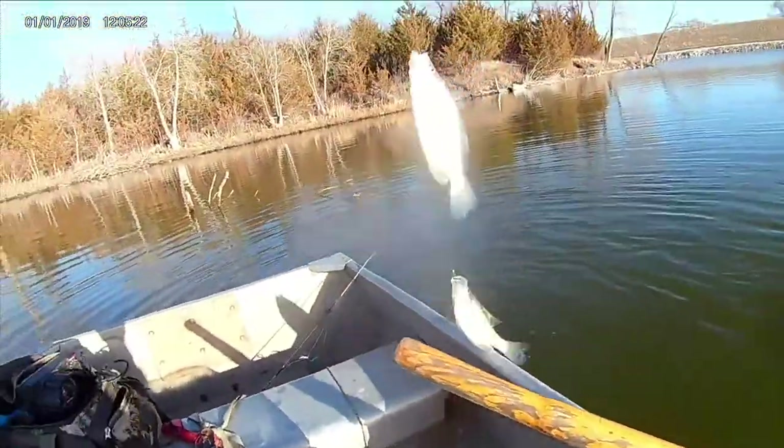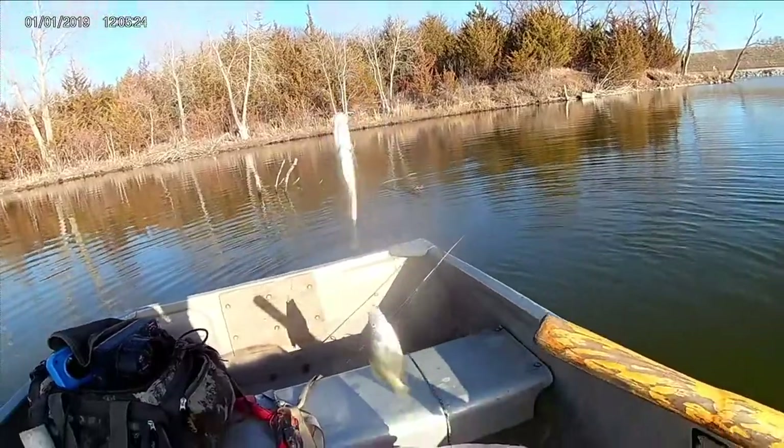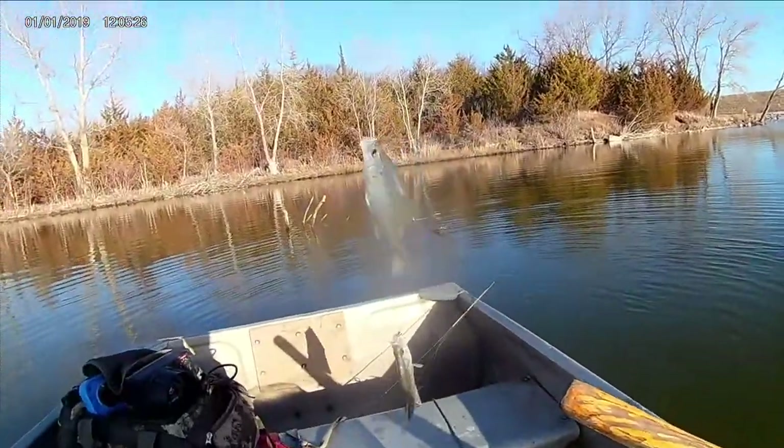Wow, that doesn't happen very often. That is awesome. That is definitely insta-worthy. On my double rig, I got a double!